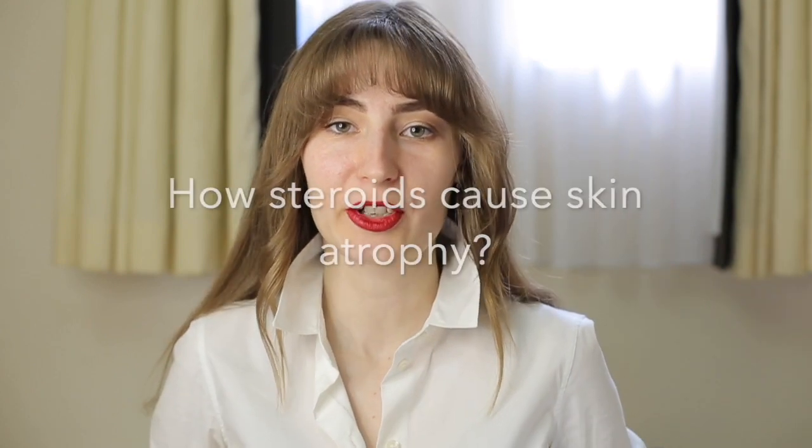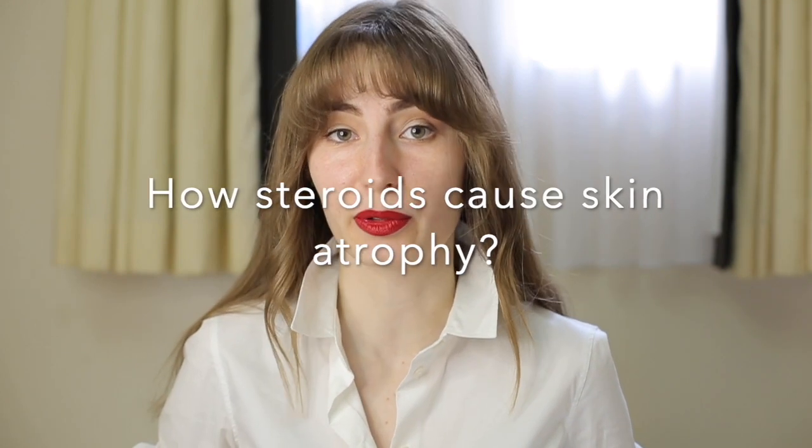Bonjour! Ciao! Hello everyone! Welcome back to my YouTube channel, or welcome to my YouTube channel. My name is Maria and we are talking about lichen sclerosis. The topic of today's video is why steroids cause atrophy.